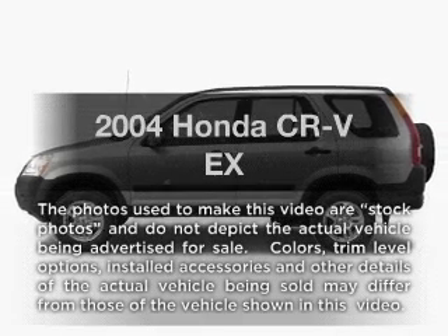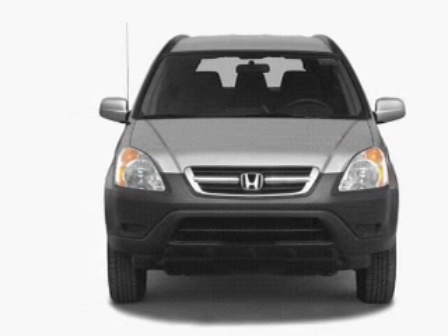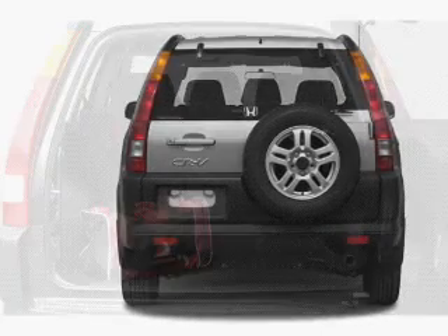Imagine yourself in this 2004 Honda CR-V. If you're looking for a first-rate auto, this one could be yours today. With an efficient four-cylinder engine connected to a smooth-shifting automatic transmission, anti-lock brakes help you bring your vehicle to a safe stop.